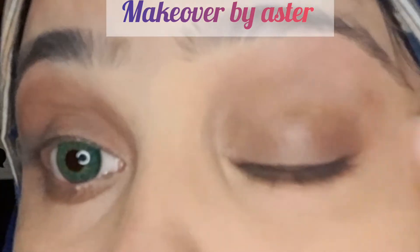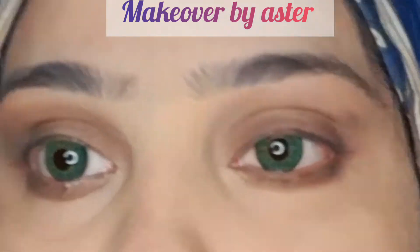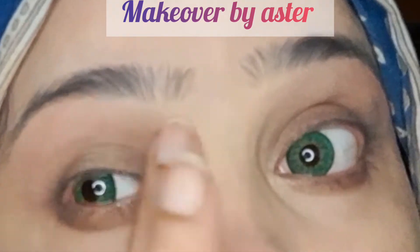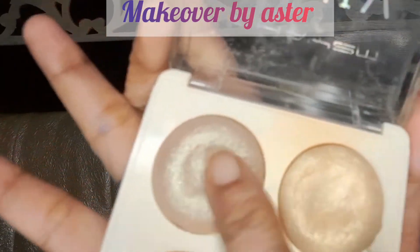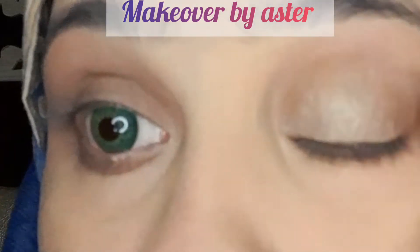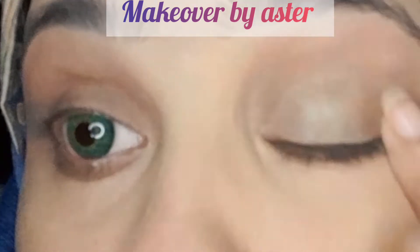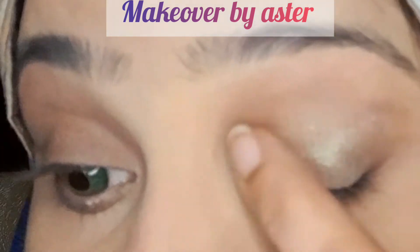After I have done the eyeshadow base, I blend it with my fingers so that it has no hard edges. I have done both eyes. It is a very nice shine — it is a little light. It is a glitter — very nice light.